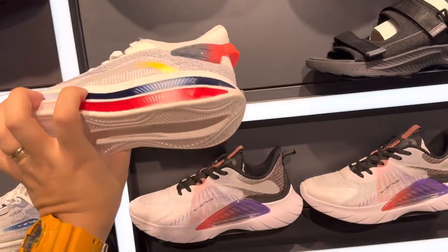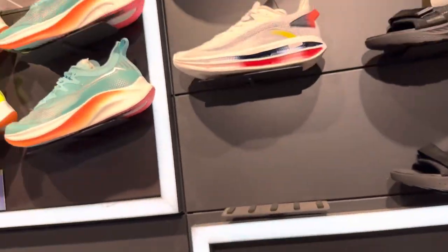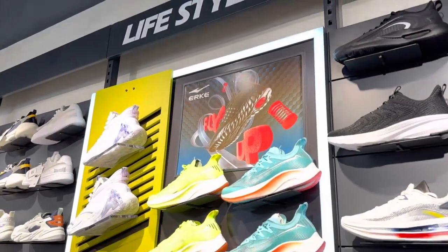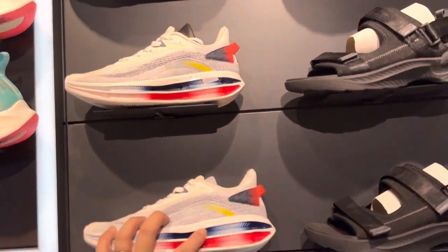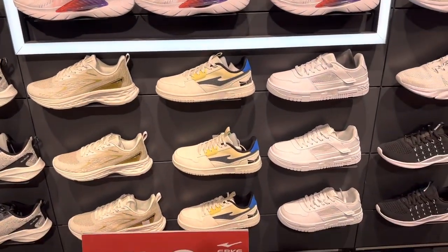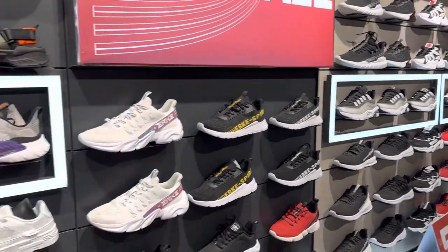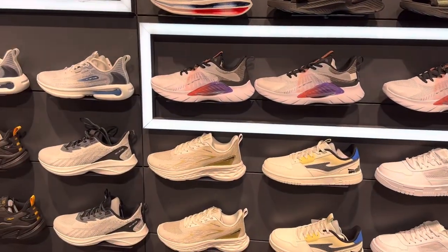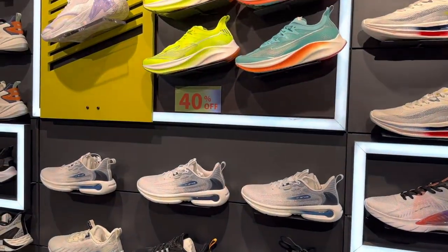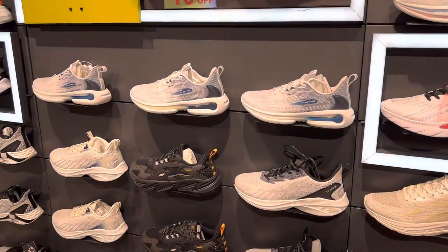I think this is a cool find. This is nice — it's very lightweight. This section is for lifestyle, and those over there are for running. The price range costs about one thousand to one thousand five hundred pesos because they are on forty percent off. The regular price costs around only three thousand pesos.